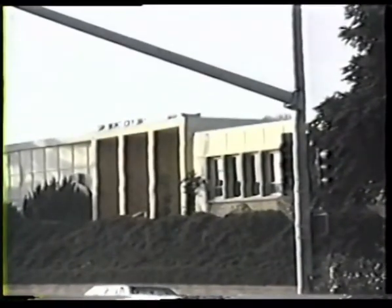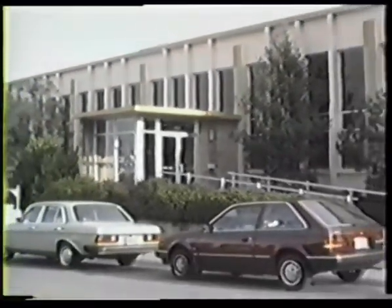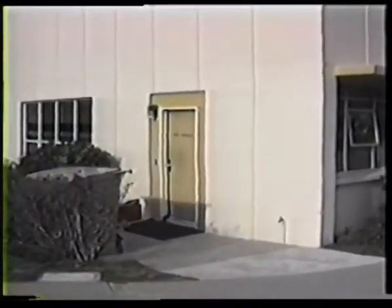San Bruno Public Library was built in 1954 on the corner of El Camino Real and Angus Avenue on the north end of the City Hall complex. There are two main entrances: one off Angus Avenue and the other off the patio, which connects the library with City Hall. The staff entrance is located on the west side of the building on Linden Avenue, adjacent to the library dumpster.